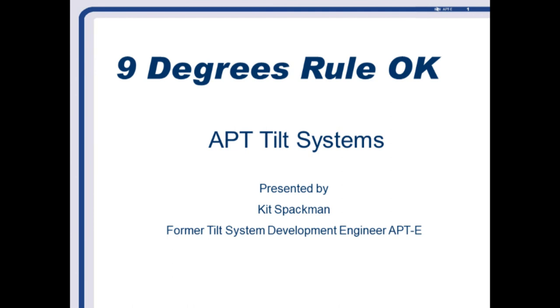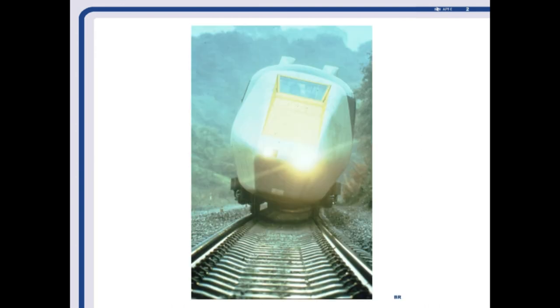This lecture is specifically about tilt systems because they're quite radically different as the system developed. And as you can see by the badge, I just might have had something to do with it. To establish my bona fides: most of you will know this photograph of APT, which BR published, claiming we're going to do 150 miles an hour on the test track at Old Dalby. Complete load of cobblers — it was standing still. Because that's me in the cab. And to prove it, I've got a photograph of the guys taking this photograph.